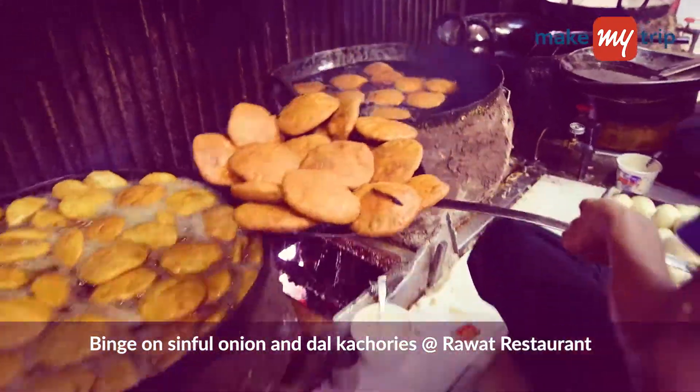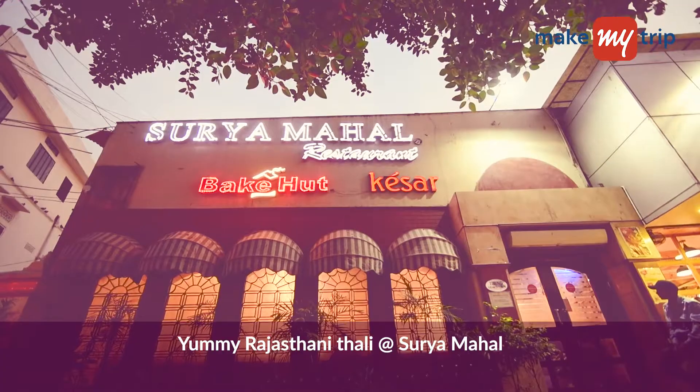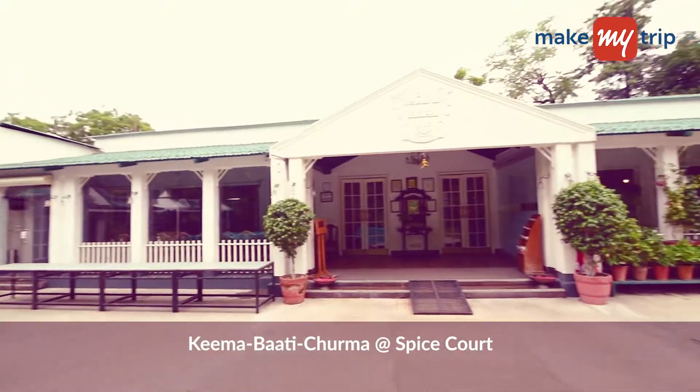Binge on sinful onion and dal kachoris at Rawat restaurant and a yummy Rajasthani thali at Surya Mahal. Oh, and you just can't miss the Dal Baati Churma at Spice Court.